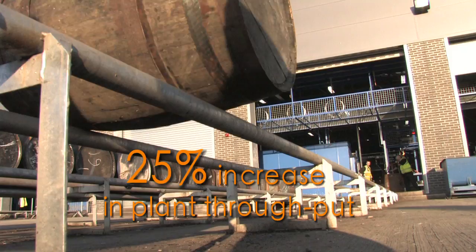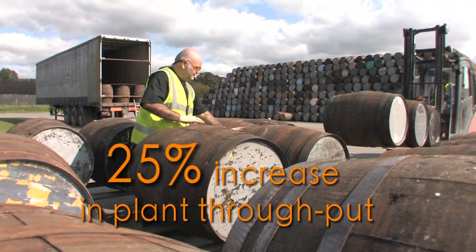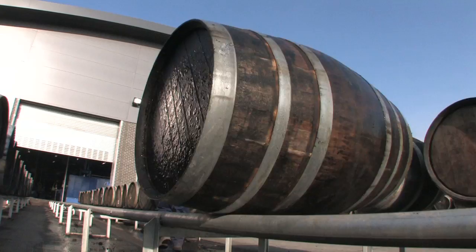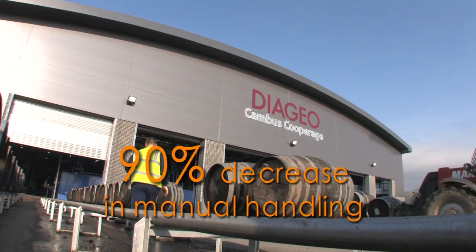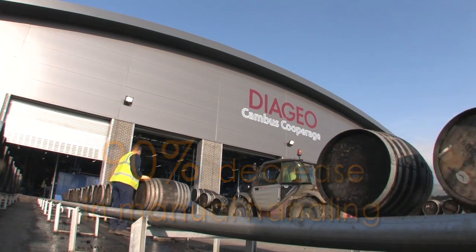Coopering by its very nature is a physical activity. The objective in this new facility was to reduce the manual handling and that physical activity as far as possible.